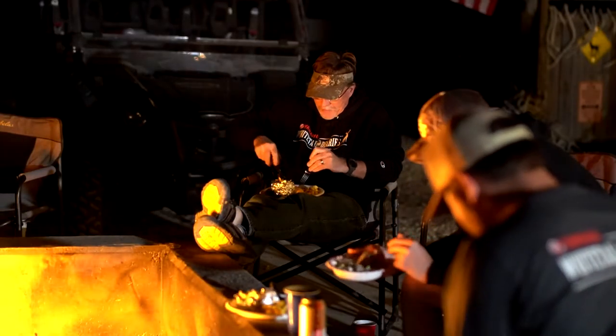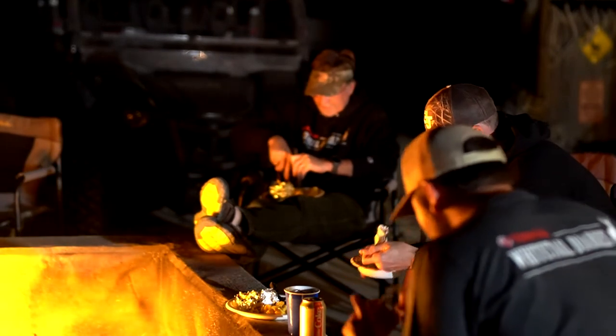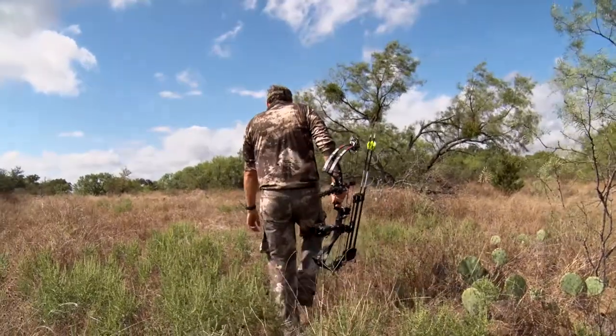When people say they don't like venison, I think number one they've never had it properly prepared, number two it wasn't properly taken care of in the field, or number three they've never really eaten it — because if you've eaten it, had it taken care of in the field, and properly prepared, it's just awesome.